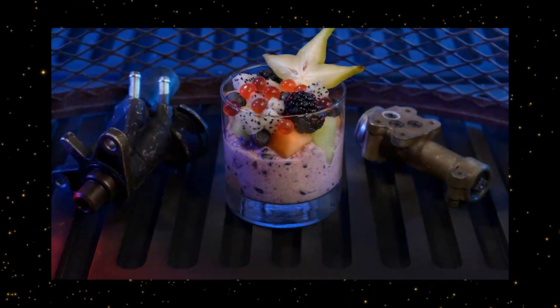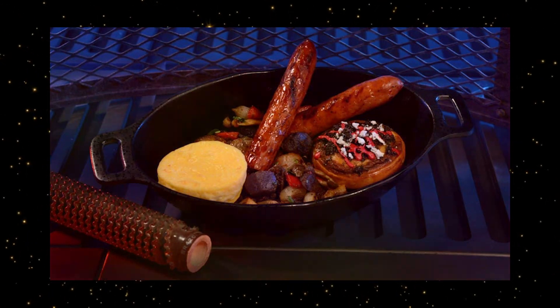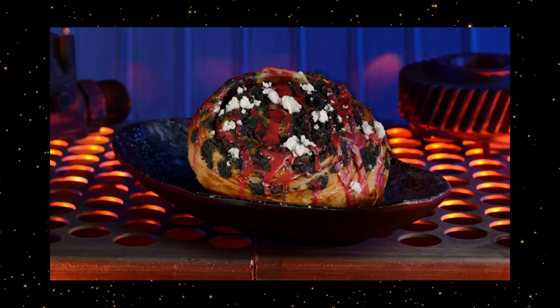For breakfast, check out the Rising Moon's Overnight Oats, or maybe the Bright Sun's Morning. If you have a sweet tooth, check out the Mustafarian Lava Roll.